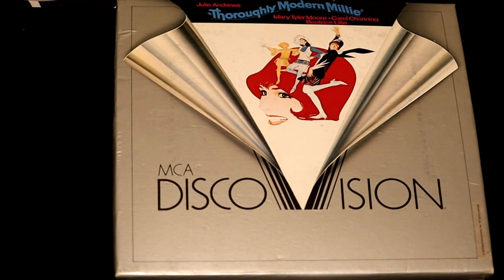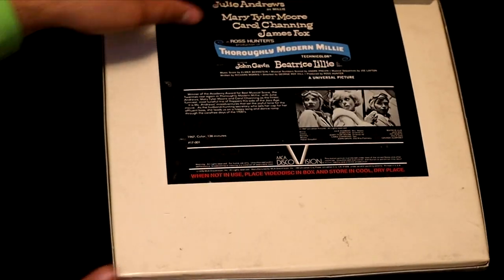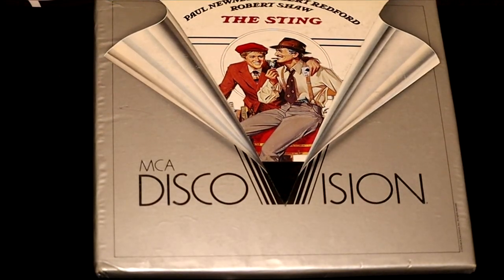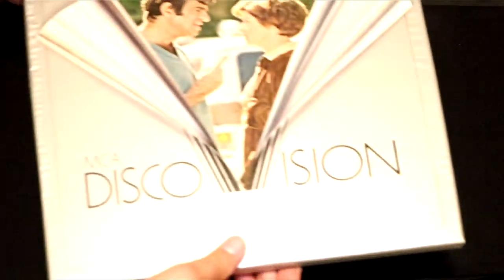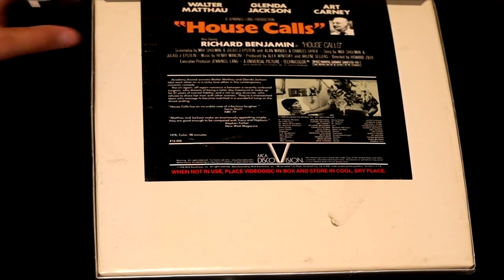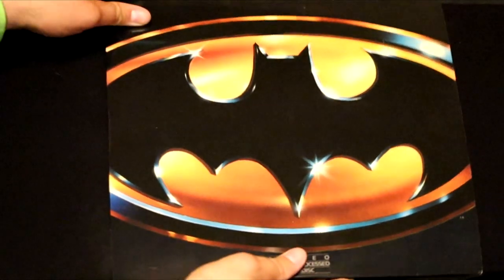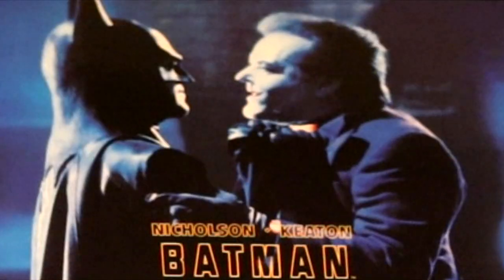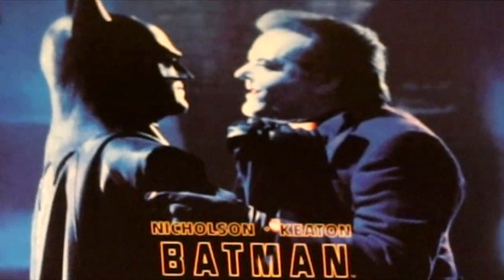Thoroughly Modern Millie with Mary Tyler Moore and Carol Channing — this is a female-dominated cast and it's a fun movie. Here we have Paul Newman, Robert Redford, and Robert Shaw in The Sting. Back to the superheroes, we have Batman — the first Batman. Jack Nicholson and Michael Keaton. Jack Nicholson plays a wonderful Joker in this film.